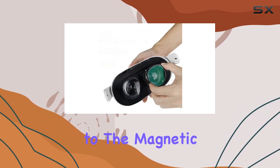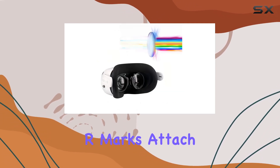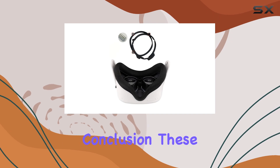Installation is a cinch thanks to the magnetic frame design. No more fumbling with frames or worrying about drops. Simply align the L and R marks, attach the custom glasses, and you're good to go. It's sturdy, fast, and hassle-free.